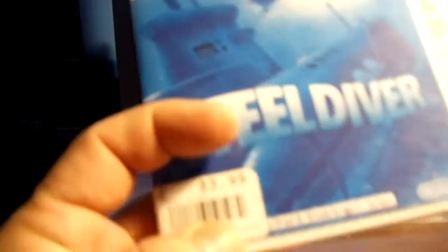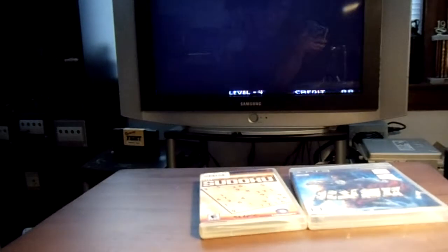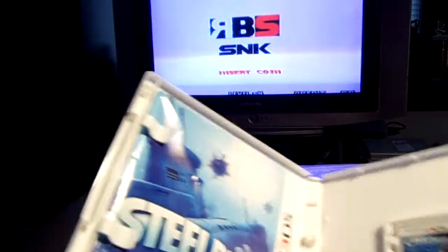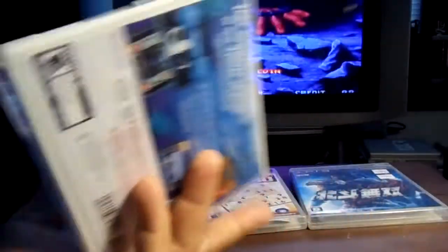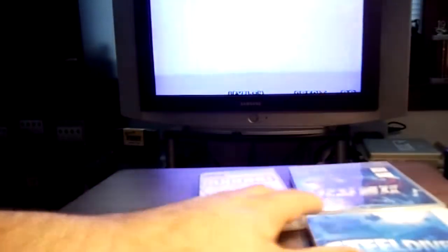Next pickup — I picked up Steel Diver for the Nintendo 3DS, picked it up for $3.99. Everything's in there. This game is cool, it kind of plays like Battlezone. For $3.99 it's not bad, so I picked that up.